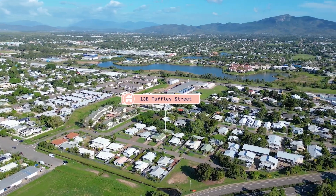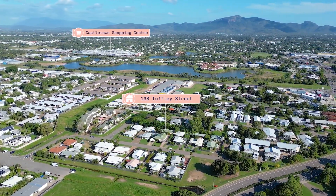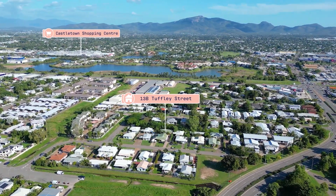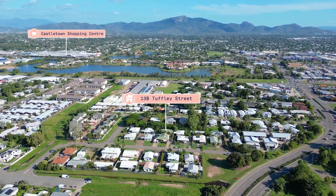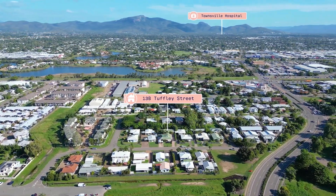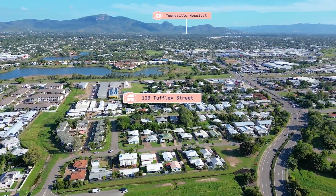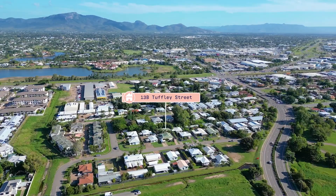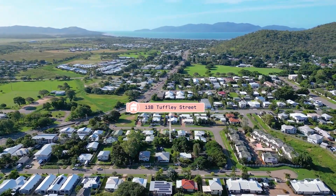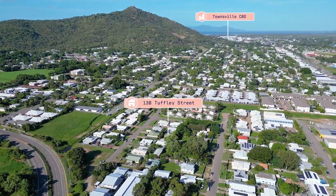Location convenience is essential and you've got it all right here. Shopping will be a breeze with Castletown Shopping Centre just five minutes away, plus access to public and private schools and plenty of daycare options. You will have easy access to Townsville's biggest employers including the hospital, James Cook University and the Army Barracks being about a 16 minute drive. Plus just a nine minute drive will see you at Townsville's famous Strand and in the restaurant and entertainment hub of the CBD.